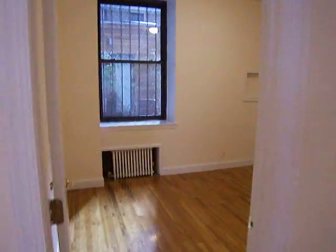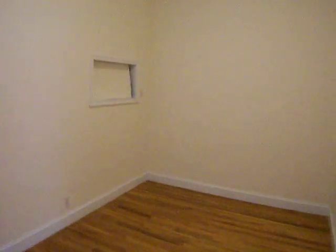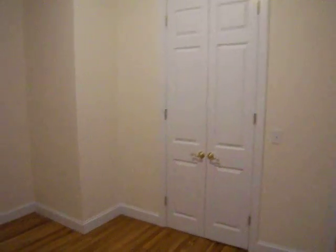Here's the first bedroom. As you can see, it's a good size. It has a large closet here.